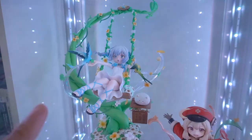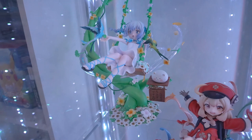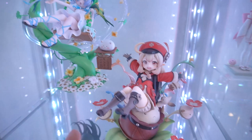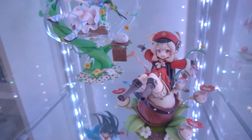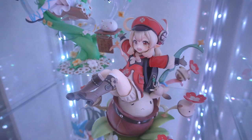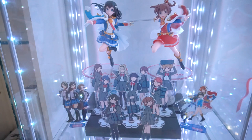On the second shelf I have Chino from Is the Order a Rabbit by FNex — such a cute figure. My only issue is I don't know where to put her, so she's chilling with Klee, who I also don't know where to put but figured they had similar vibes. The Klee figure was a very pleasant surprise — she came out way better than I expected, even after I canceled her once or twice. On the third shelf I have more Revue Starlight merch — the Kaoruko and Hikari 1/7 scale figures by Bushiroad. I really wish they'd make more figures of the other girls.